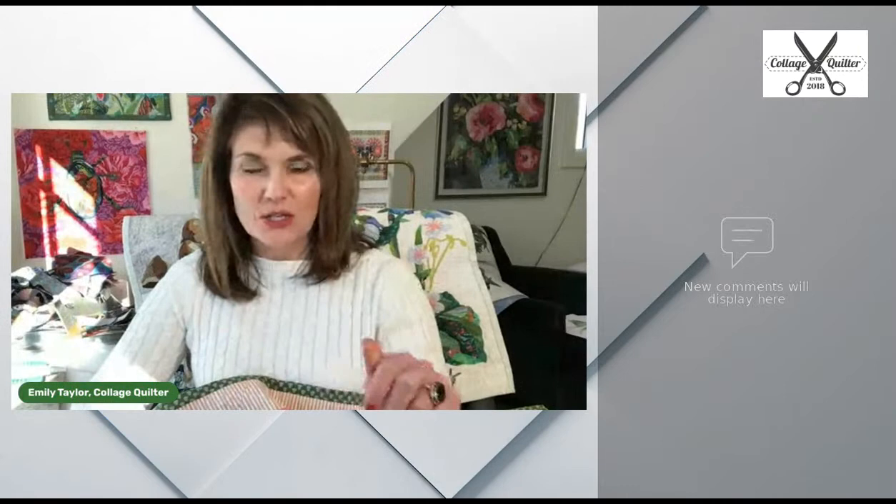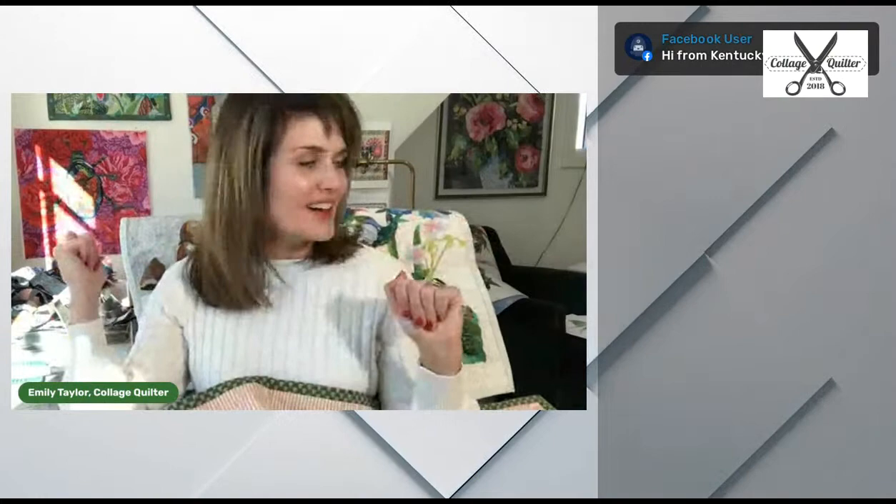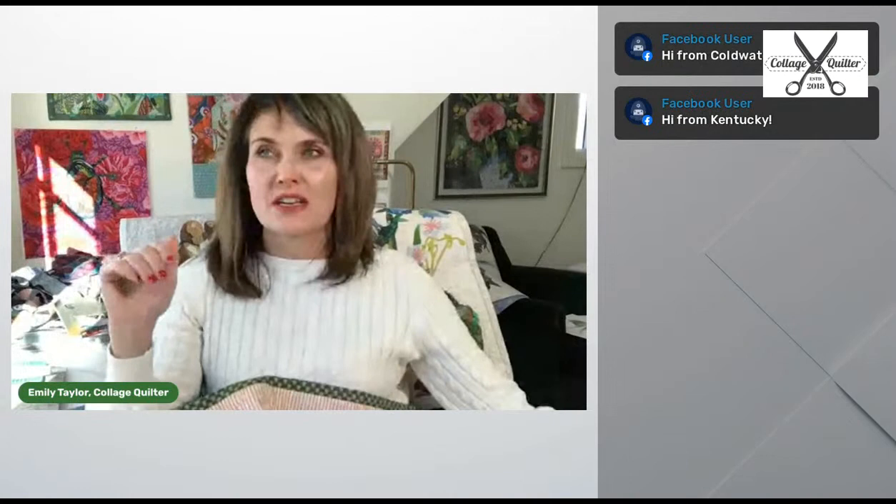I'm just going to change my settings here so that I can see any comments as you join me. If you have any questions, go ahead and type them in the chat so I can see them. First of all, I am working, trying every day to spend creative time on this. I've got lots of quilts that I'm working on. The one I want to get finished this week is night noises or critters at night. Let me show you what I'm working on.